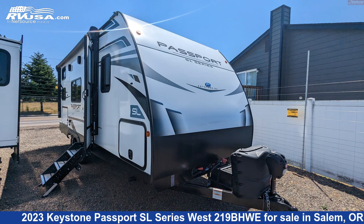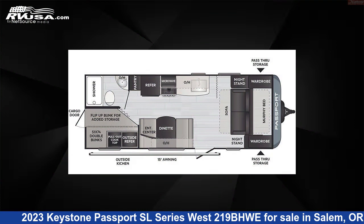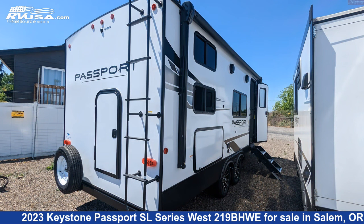This 2023 Keystone Passport SL Series West 219BHWE is a travel trailer RV. It is located in Salem, Oregon 97305 and is offered for sale by Highway Trailer Sales.